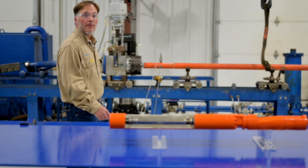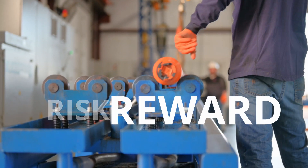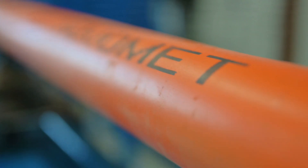Bottom line, Novamet permanent magnet motors and ESP systems balance the risk-reward ratio in your favor. Our 406 series ESPs can handle up to 6,000 barrels of fluid per day, and they excel at high gas wells.